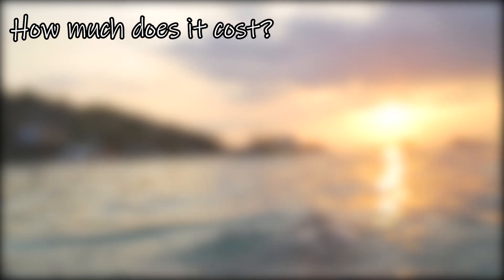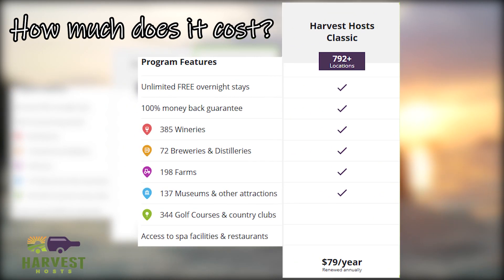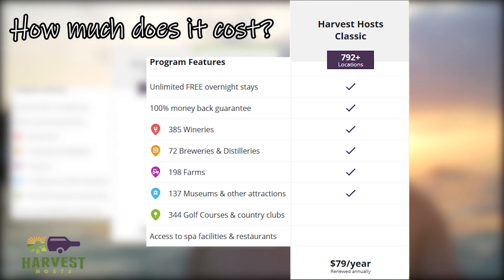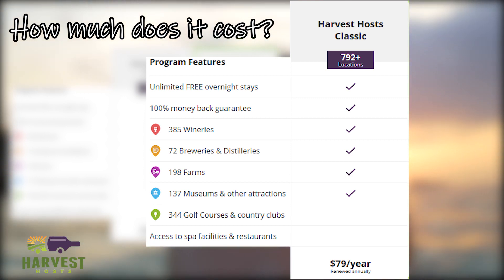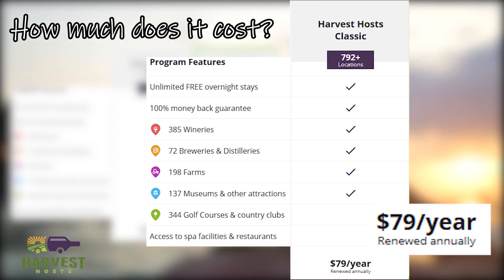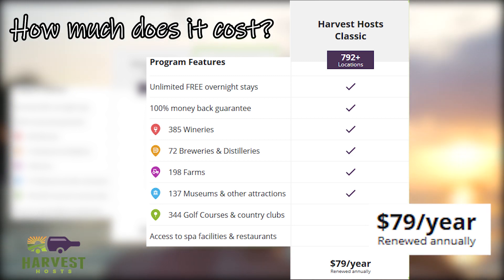I'm interested. How much does it cost? Okay, there are two plans. The first plan is Harvest Host Classic and that plan allows you to access all of the breweries, distilleries, wineries, farms, museums, and event locations. The plan costs $79 a year, which is typically paid for in the cost of just two stays at a Harvest Host site versus a traditional campground.